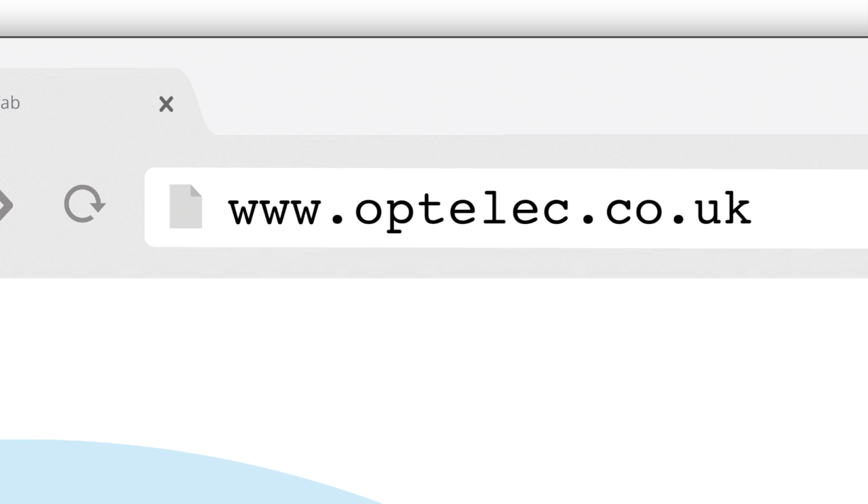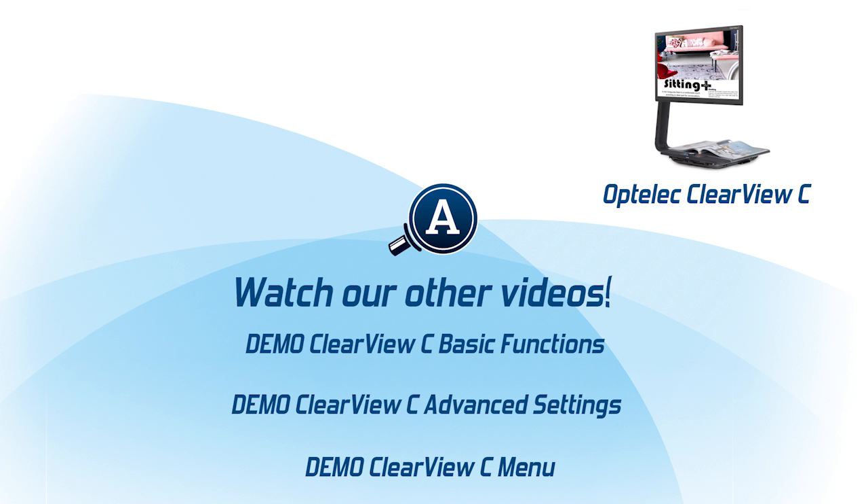For more information, visit our website at www.optelec.co.uk, or call our free phone 0808 090 8090. Optelec — life is worth enjoying.